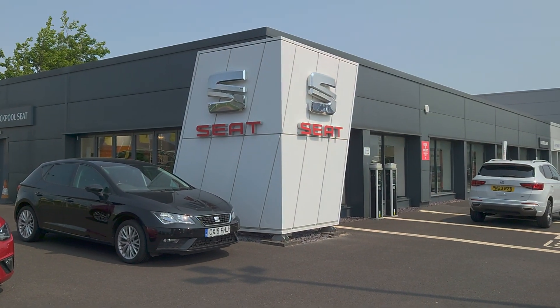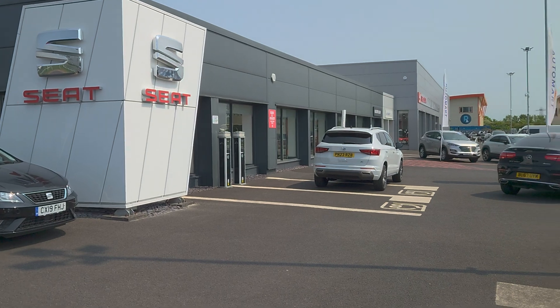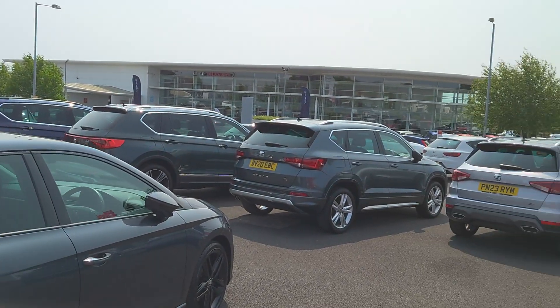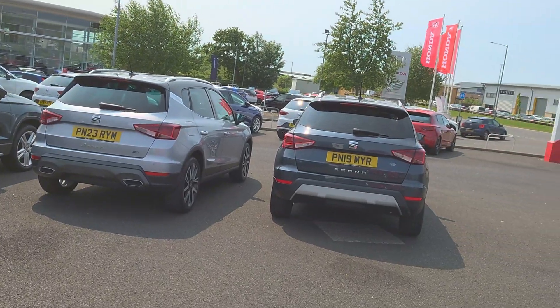Good afternoon folks and welcome to Blackpool Seattle. My name is Danny. Here we are at our site on a gorgeous day, plenty of stock to come and have a look at, should you choose to.